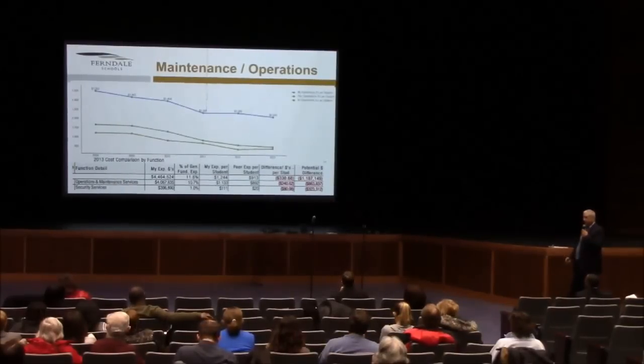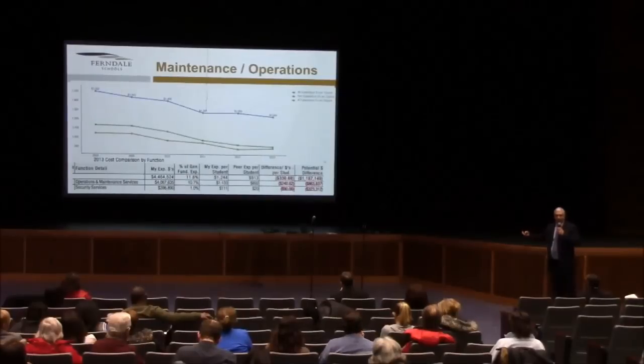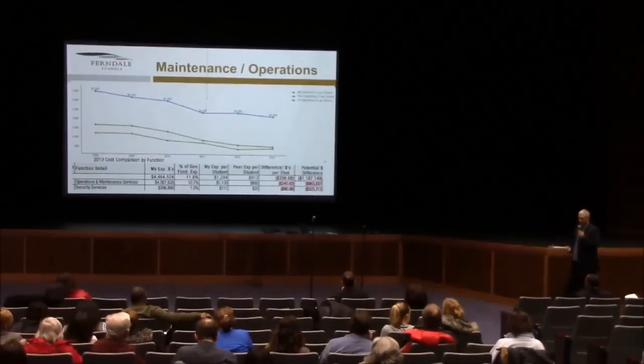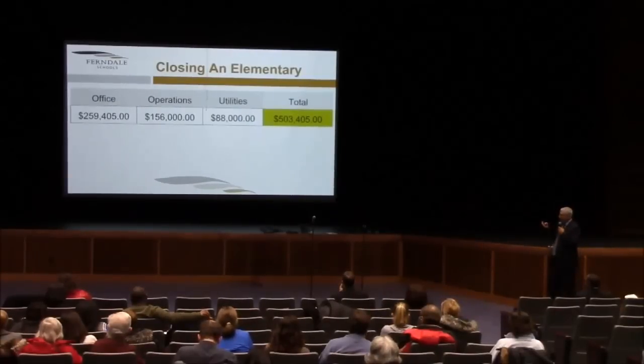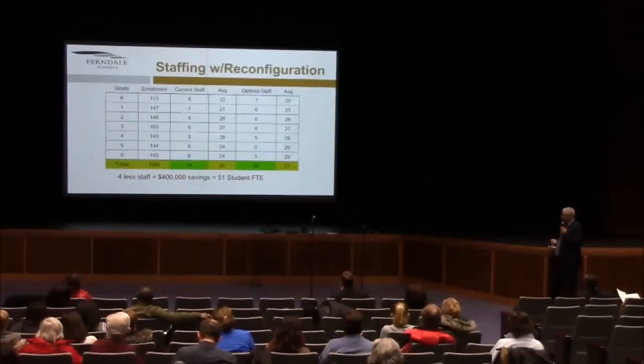When you look at the operational cost — $1.1 to $1.2 million higher than our cohort — it tells us that we're spending a significantly higher portion of the dollars we receive on non-instructional issues, instead of being able to reallocate those dollars to the classroom. When you look at closing an elementary building, the savings from the office, operations, and utilities are estimated to be $503,000 per building, again depending upon which building is ultimately determined.